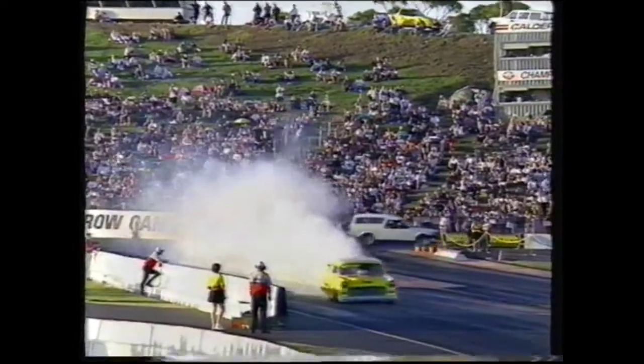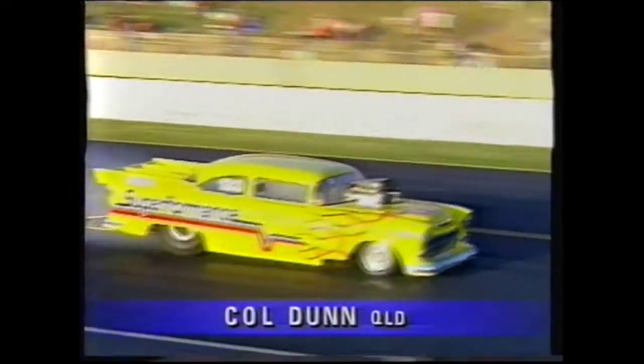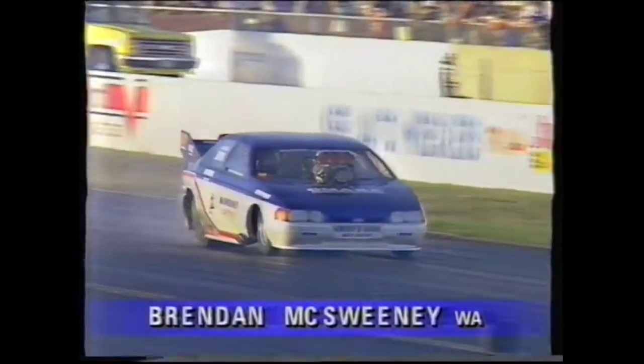Out comes another Chevy — Collie Dunn in the '55 Chevy, and lights it up. Colson, for your t-shirt — every year Collie wanted a Daytona and all the Yanks wanted it, let me tell you, didn't get it though. He's going to have a tough job here up against the Baby Boomer, Brendan McSweeney — 377 cubes up against Dunn's 540.